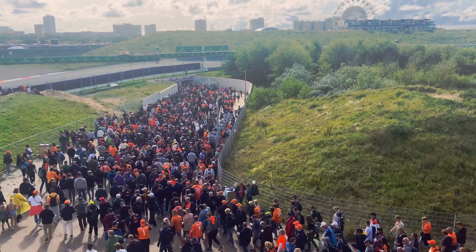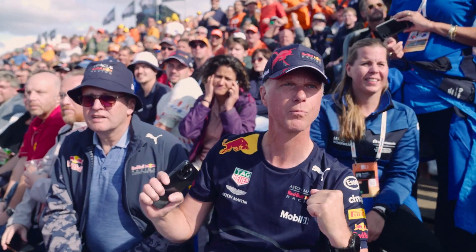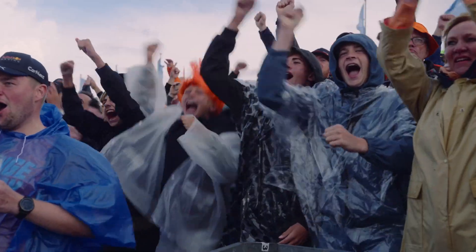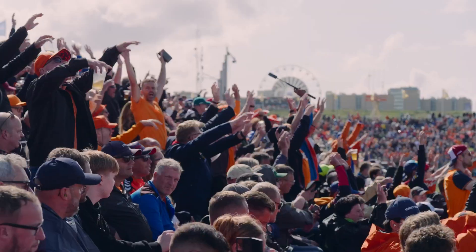For the 75th year of Zandvoort Racing, over 300,000 attendees eagerly made their way to the track to experience the adrenaline put on the line for victory at the Grand Prix.